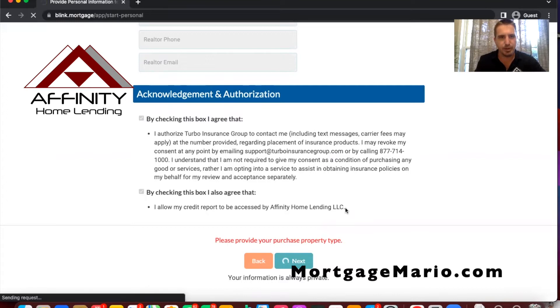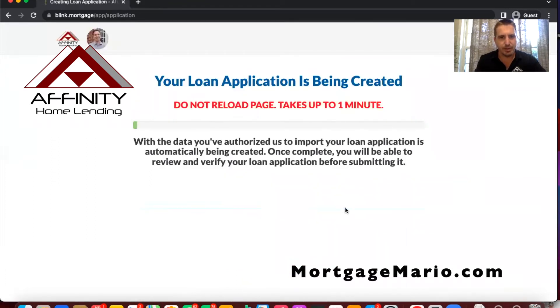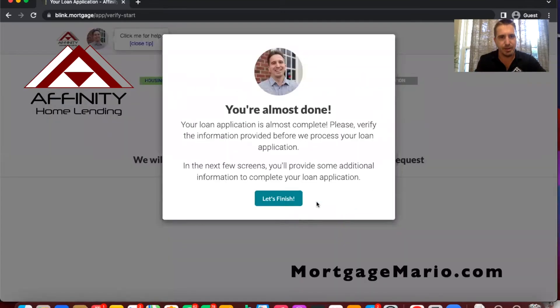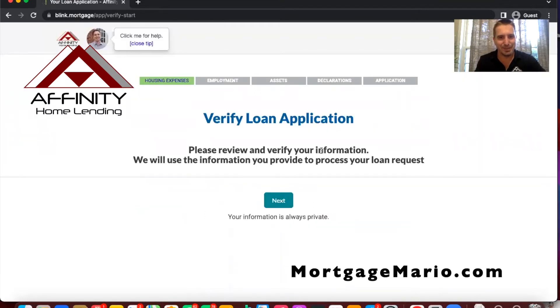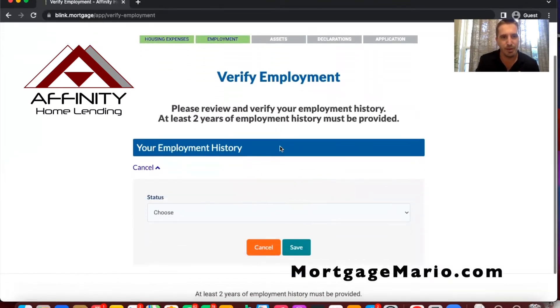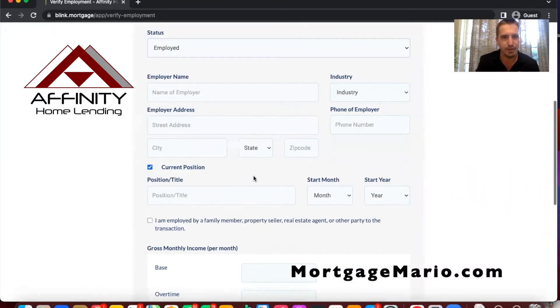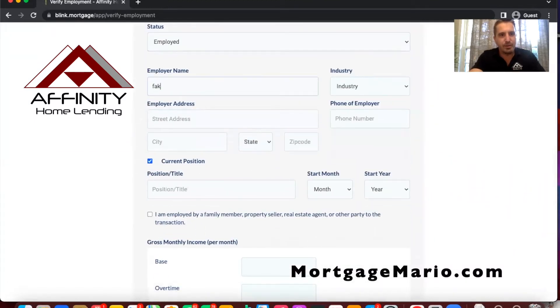It's loading — you honestly spend more time loading this than actually filling out the application. It walks them through all the milestones of the application. Employment is a big one here. We'll say I'm employed, and enter the employer name — fake employer for this demo.